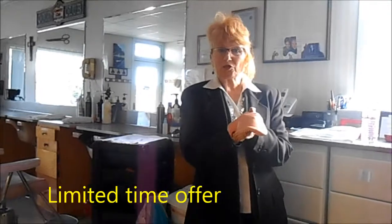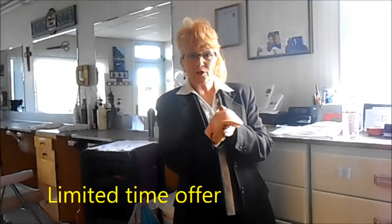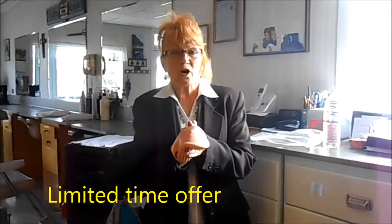So come on in for your spring pedicure. Don't forget, I have an opening special of a free manicure and $5 off a pedicure. That works out to be $25 — great deal.